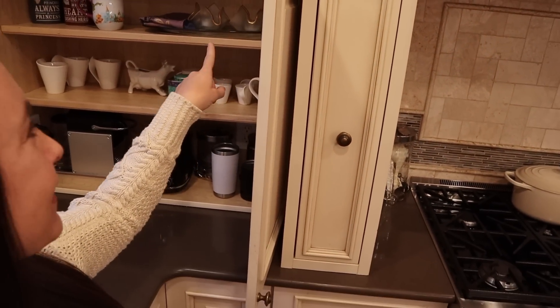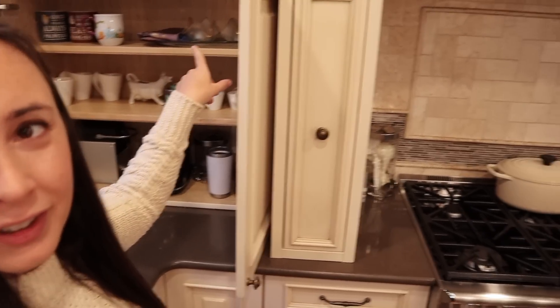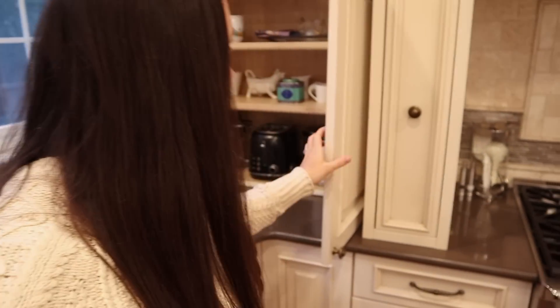And over here is my Shabbat station, as I call it. I just have my challah board, candles, challah cover, and kiddish cup just ready to go right there — it makes Friday night really easy. I always say Shabbat falls at the worst time because by Friday night I'm just done. But having all the Shabbat stuff ready to go makes it much easier.